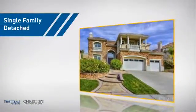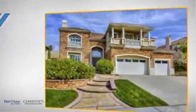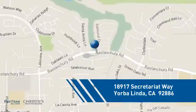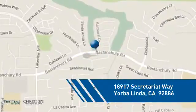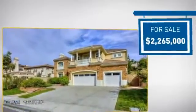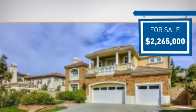This detached home is a great choice for families who want the privacy of their very own lot, and it's located in this area. Currently listed at just under 2.3 million dollars, it offers an excellent value for the area.